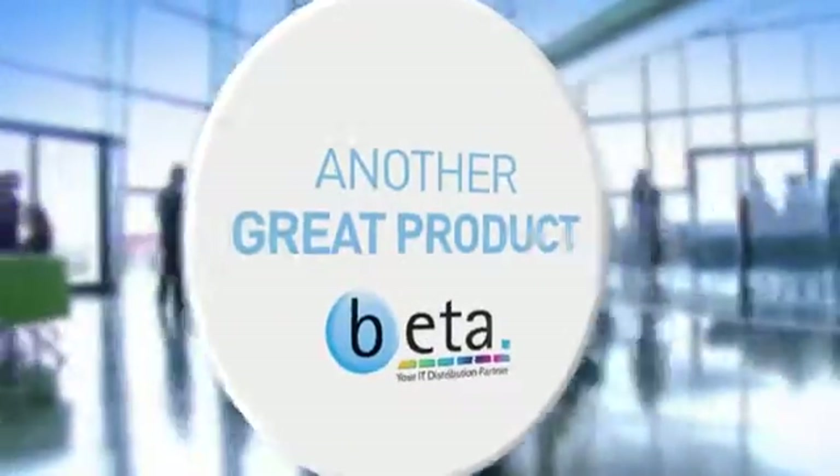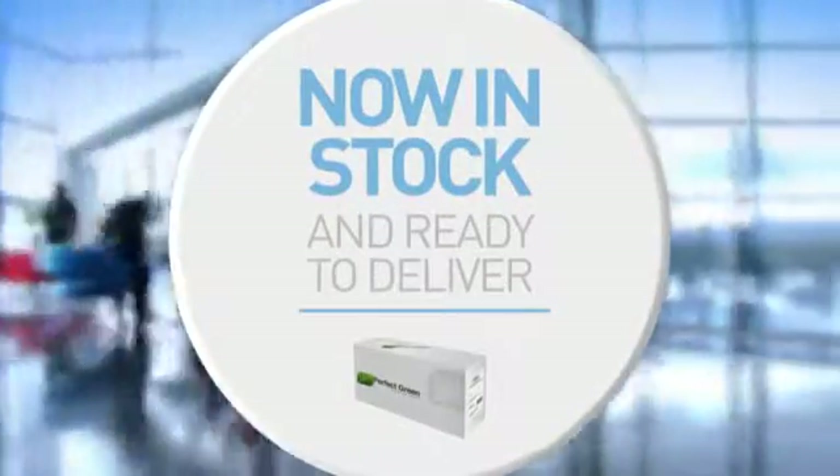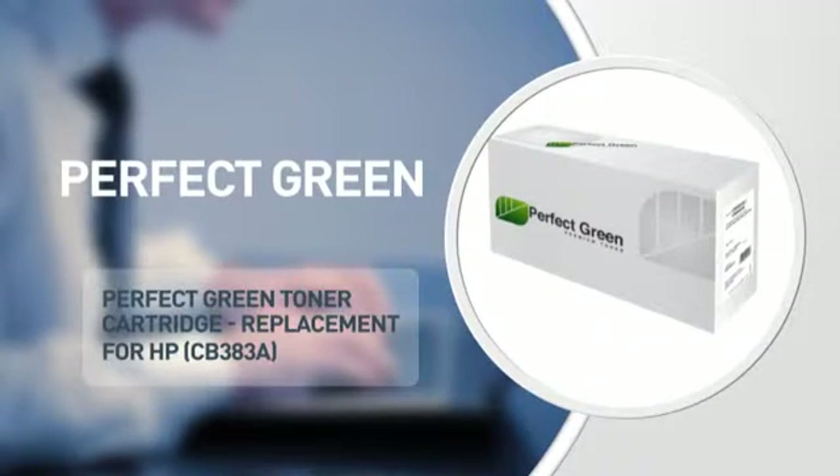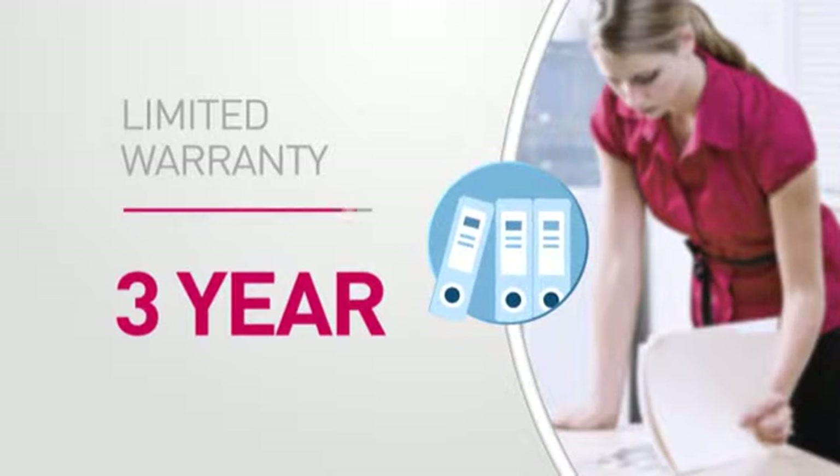Here's another great product from BETA, in stock and ready to deliver to you or direct to your customer. A printer cartridge from Perfect Green, featuring a comprehensive warranty for peace of mind.